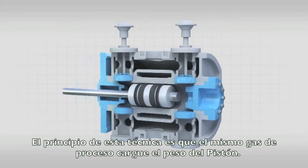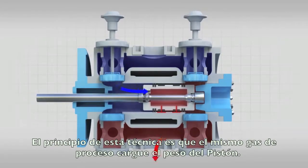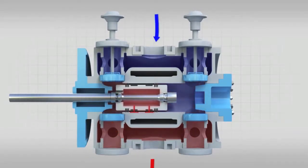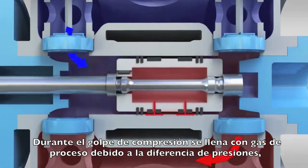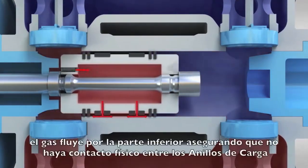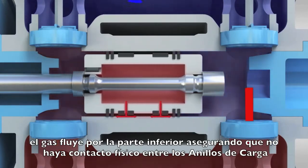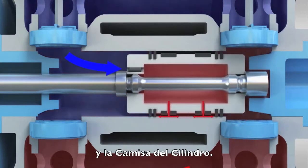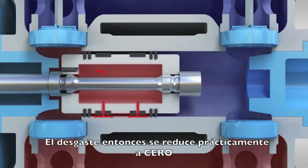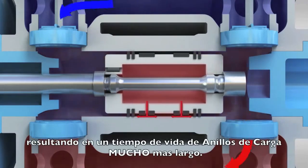The principle of this technique is that the process gas itself carries the weight of the piston. During the compression stroke, it fills with process gas. Due to the pressure difference, gas flows out at the bottom, ensuring there is no physical contact between the rider rings and cylinder liner. Wear is thus reduced to practically zero, resulting in much longer rider ring lifetime.